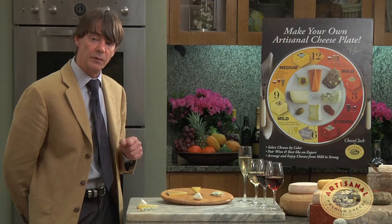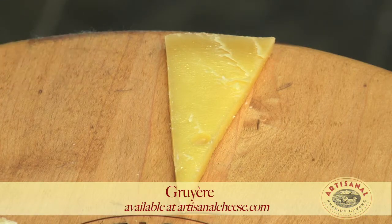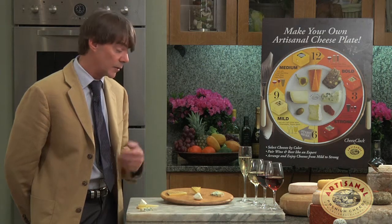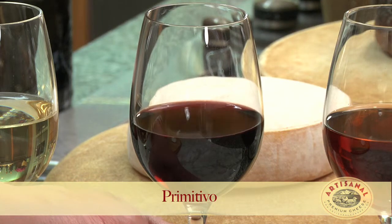We'll move on to an even bigger cheese made with cow's milk. The next cheese is an Alpine cow's milk cheese — cooked, pressed, aged, mountain style of cheese. Very dense, bigger, heftier. So it needs a bigger wine. And I think that we'll find that the good pairing partner for this cheese is a Primitivo from Southern Italy — a good fruity Primitivo.